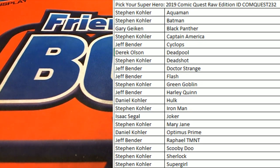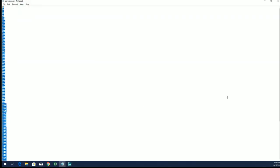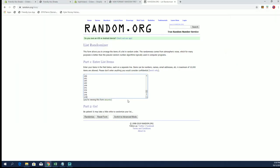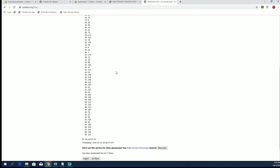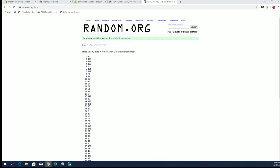Let's roll it — 2019 Comic Quest Raw Edition, this is number 232. Everybody's got their names and heroes, good luck guys. We're getting a random number for our box/envelope — there's not many left. We started at one, now we're almost done with the 200 run. We're going to do envelope 105.